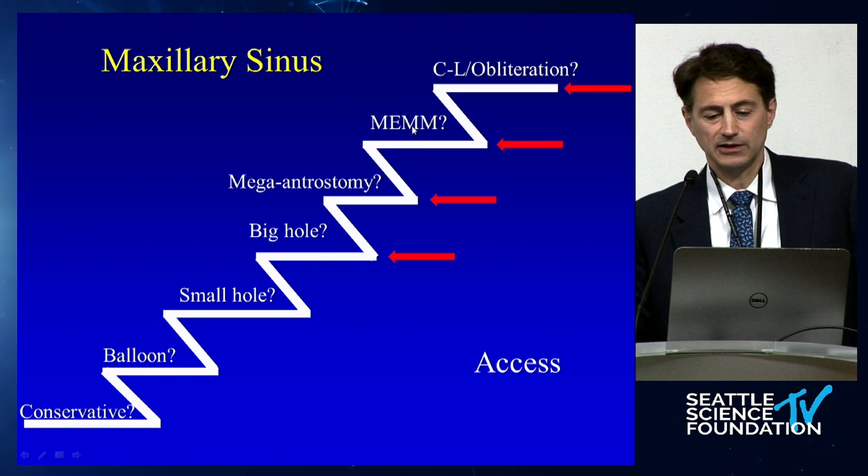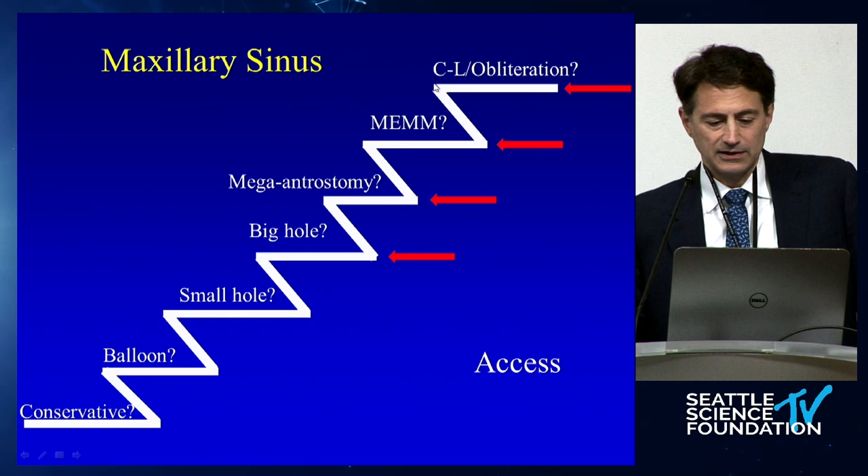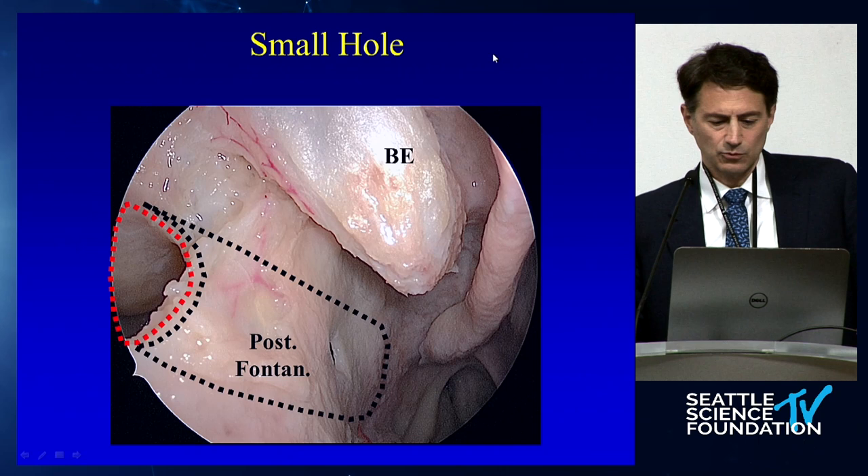When you start talking about even bigger holes, you're in the realm of the mega-antrostomy and the modified endoscopic medial maxillectomy. People will say they're the same thing, but really the modified is a slightly extended version of a mega-antrostomy.